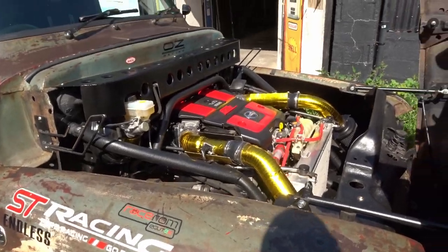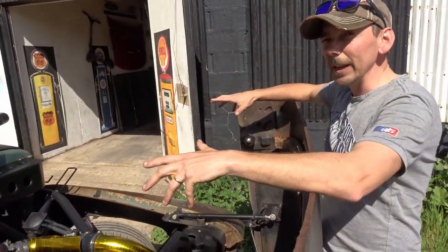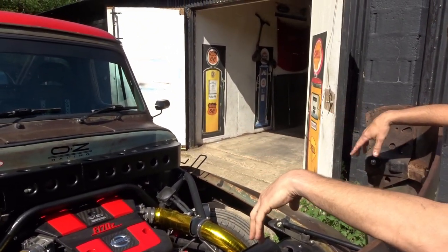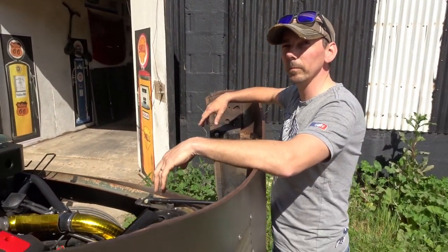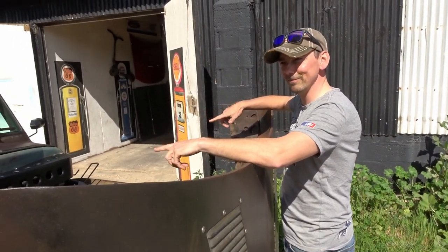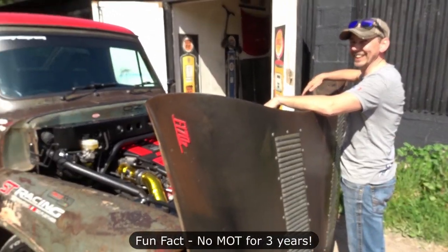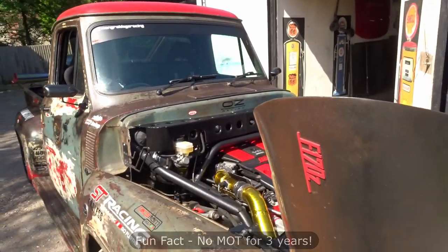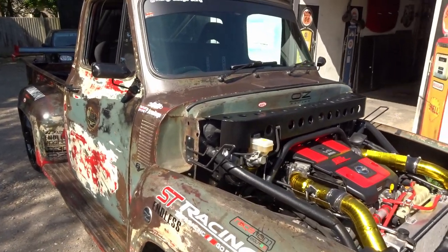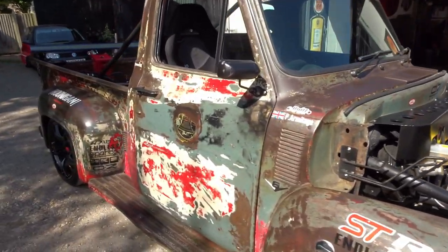It took 18 months to build and about four months to get it through its IVA SVA test to make it road legal. Because you've effectively built a brand new vehicle, it's registered as a 2022 vehicle - not 1955 and not 2012. Brand spanking new!